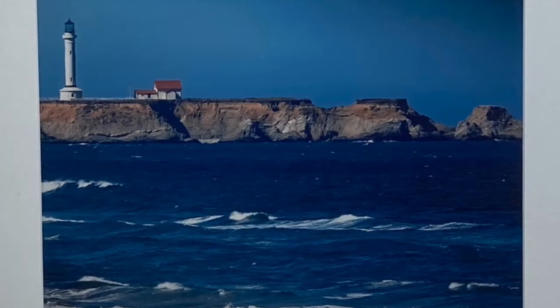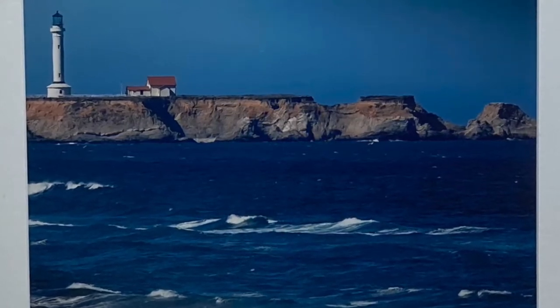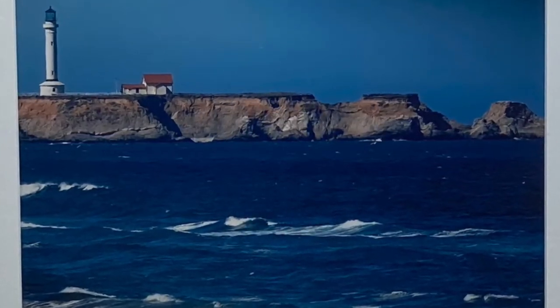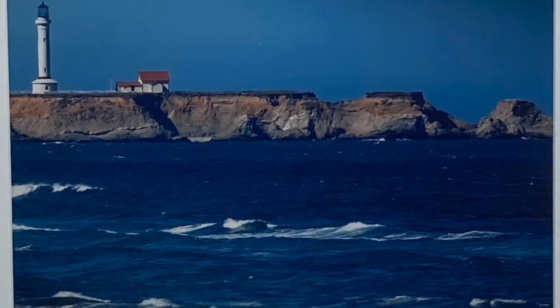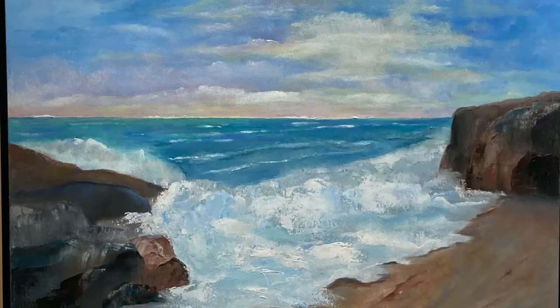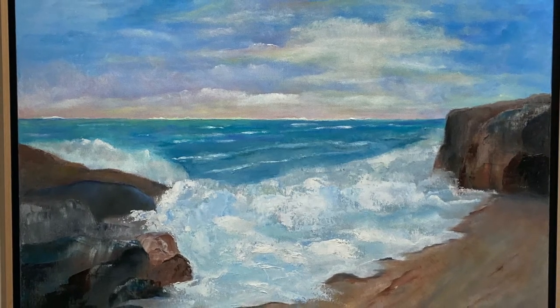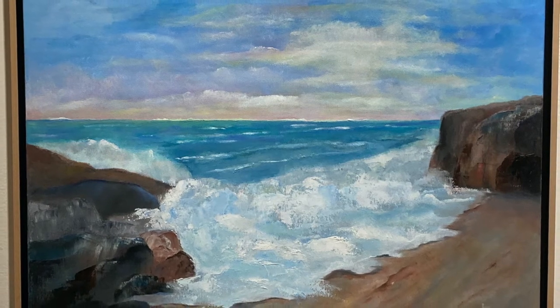Richard Custer's photo from the north side depicts the lighthouse as seen from the Manchester Beach State Park.